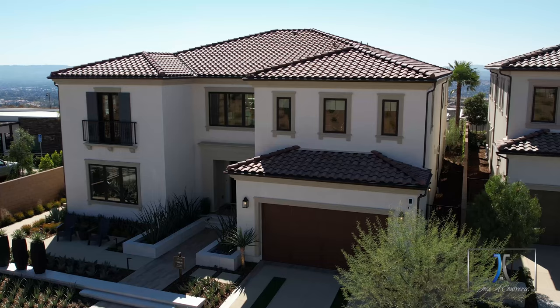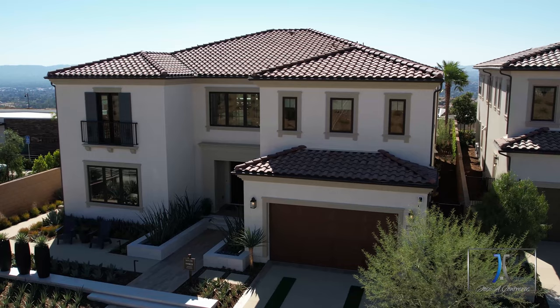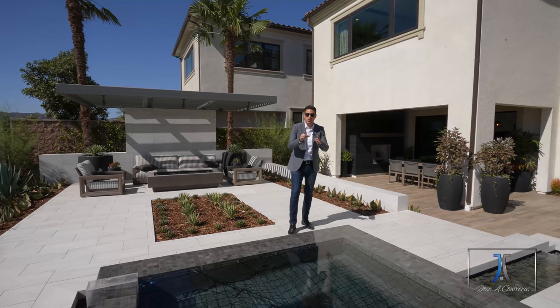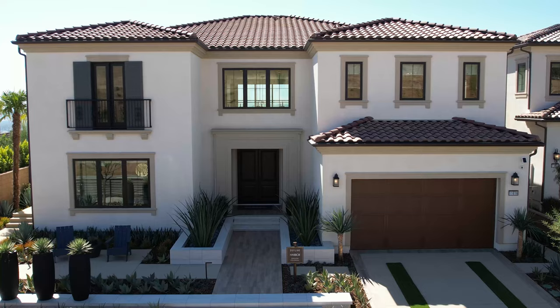Thank you so much for joining me in this beautiful home in Porter Ranch. Again, Jose Contreras with Coldwell Banker. If you would like to see more videos like this, don't forget to subscribe to my channel. Thank you.